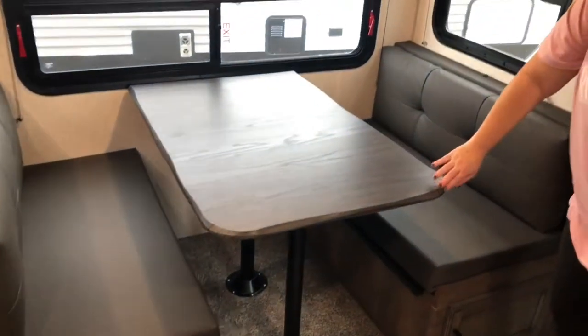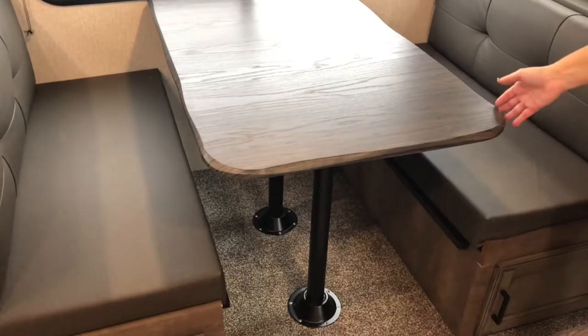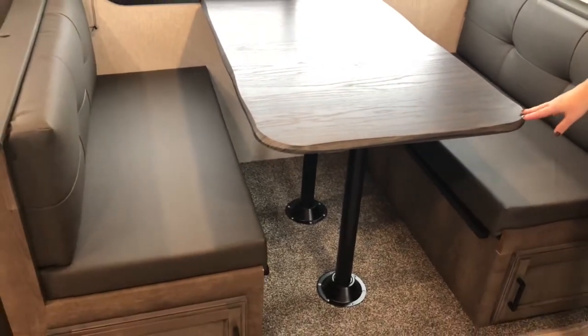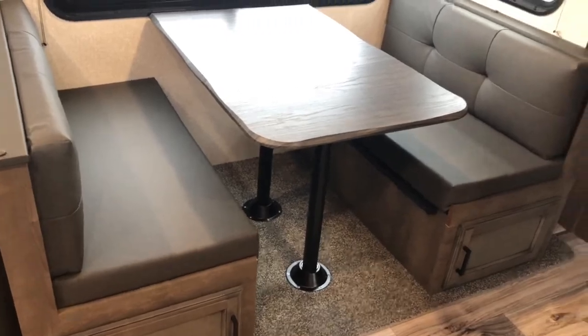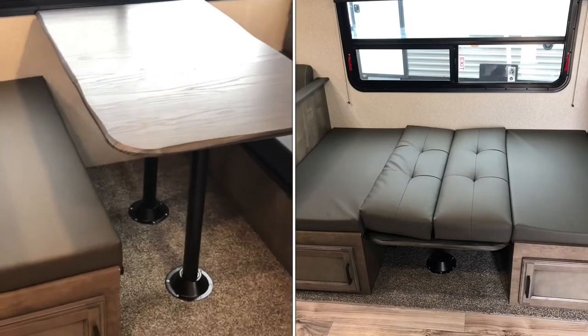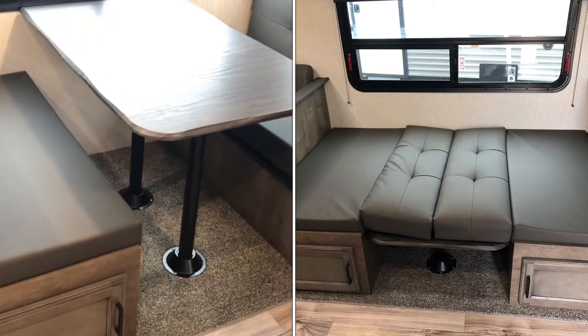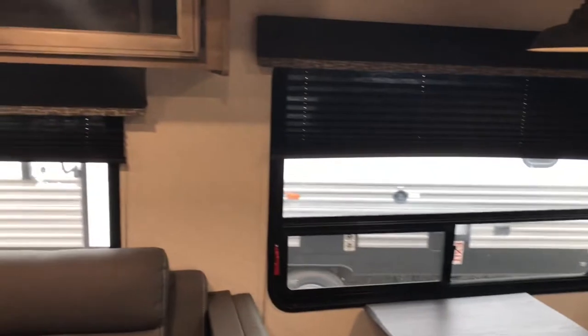Your dinette has got the live-edge trim on it, which is really pretty — that's a fairly new feature they haven't been doing very long. You have windows that open, and this dinette will fold into a bed. You've got pleated shades here, and those work really well to keep some light out.